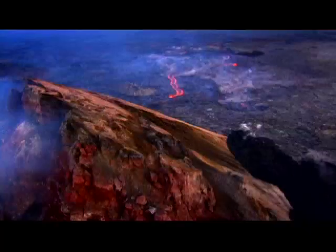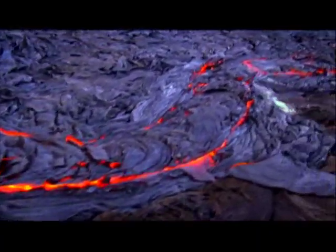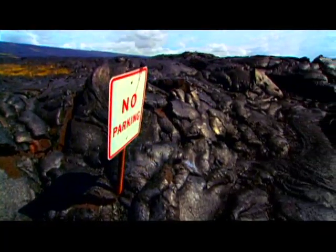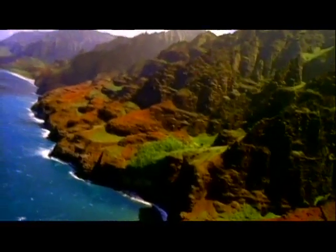When I think of the color red, I think of rebirth. The current activity has added approximately 500 new acres of land. So we have the island forming right in front of us, and we can reflect on that and realize that all of Hawaii was created by this very process.